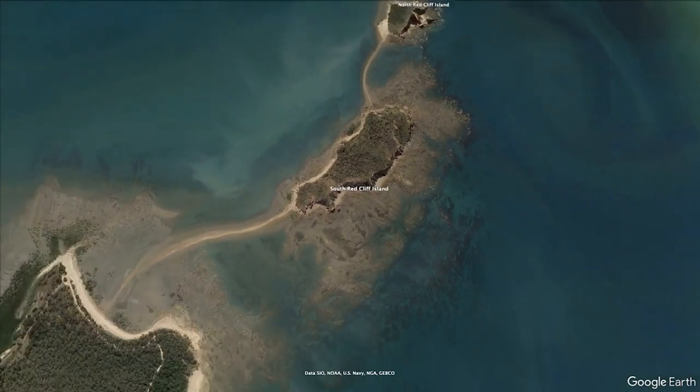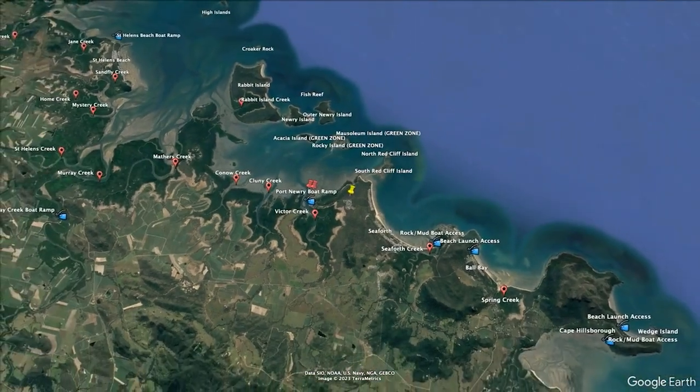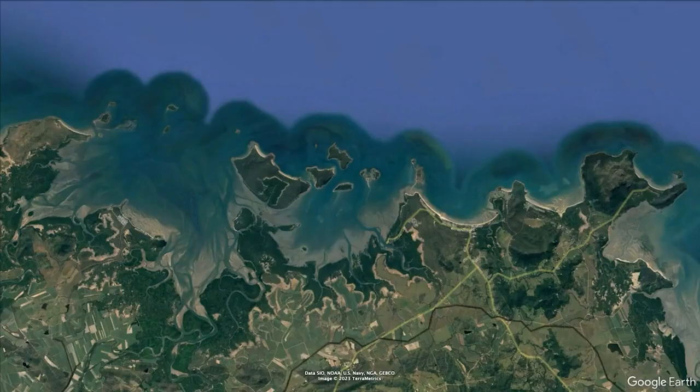Just remember that this whole area is populated by crocodiles, dugong and turtles, and many different species of sharks, jellyfish and other poisonous animals. So always keep an eye out for hazards and respect the animals in their habitats.